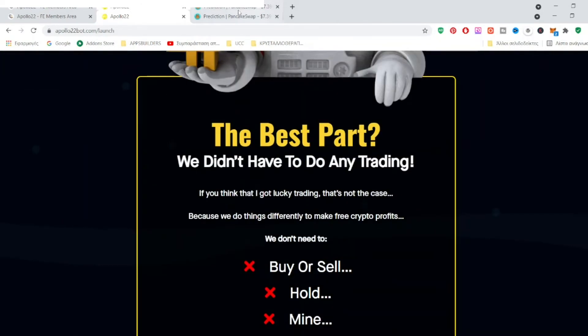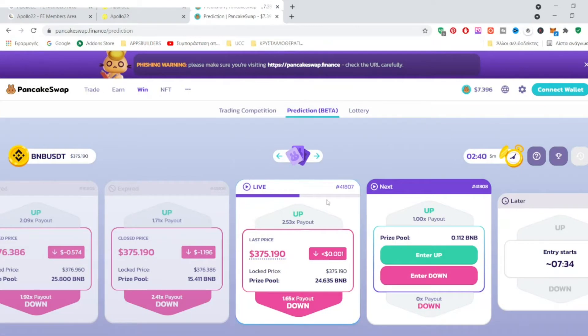It's not about seed coins, but it's about predicting the BNB token price within the next five minutes. If you go to pancakeswap.finance/prediction, you will see that it is in beta mode. There is something like an auction — it's actually betting. You will have to bet whether the price of BNB will go up or down. If you predict correctly, you will earn 2.53 times your initial investment, or 1.71 times, or even more. If you predict incorrectly, you will lose that amount of money.